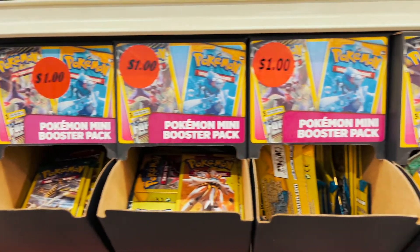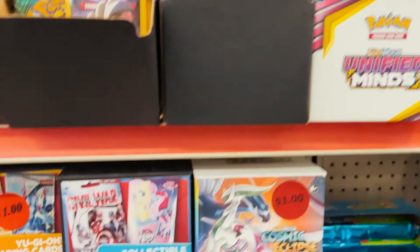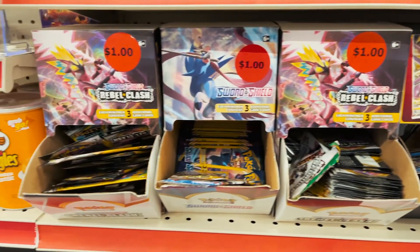So we drove a little bit out of town and we went into a dollar store in the middle of nowhere, and this place was loaded. It had Sun and Moon, Sword and Shield, Cosmic Eclipse, Unified Minds, Rebel Clash, Yu-Gi-Oh, sports cards - you name it, they had it. I guess the only thing that they didn't have was XY Evolutions, which would have been crazy.